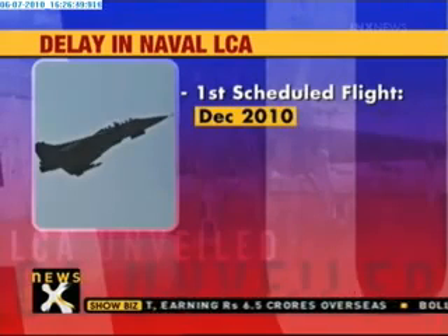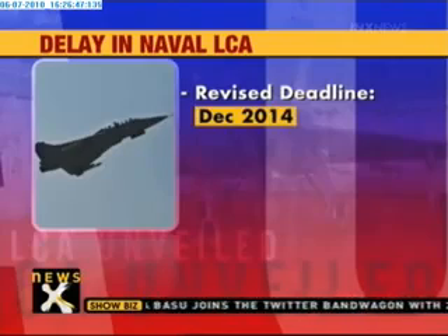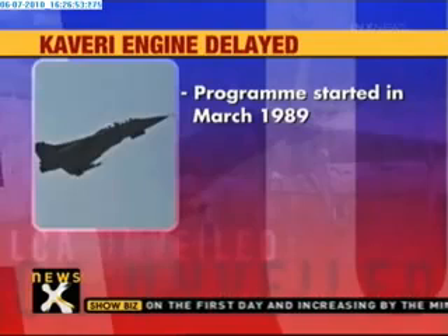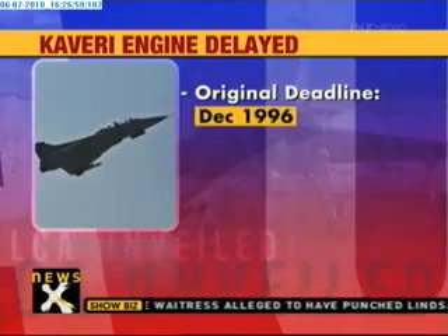This deadline too was missed — the additional deadline of March 2010 was not met. Great hopes are now pinned on its revised deadline of December 2014. The Kaveri engine used in the LCA program was started in March 1989 at an estimated cost of rupees 2,839 crore, and it too missed its deadline of December 1996, which was later revised to December 2010.